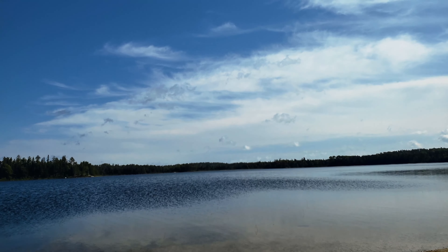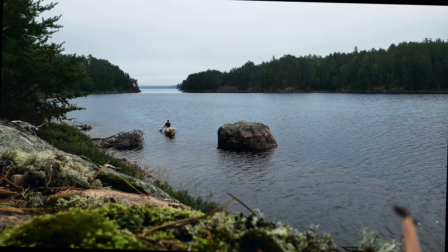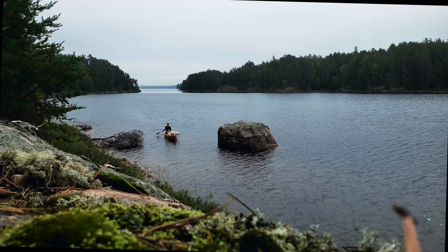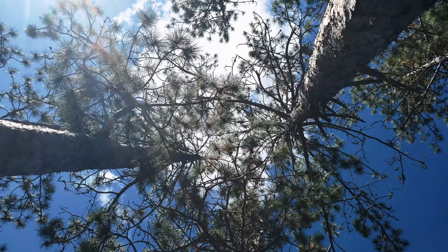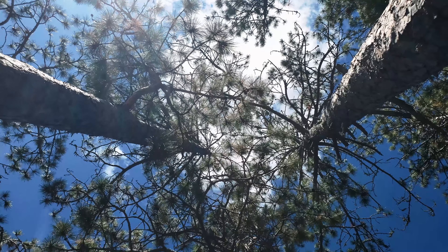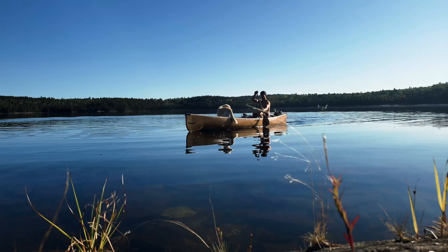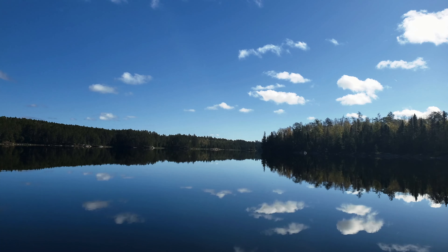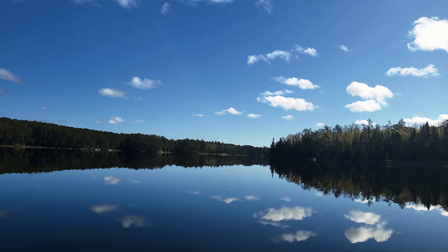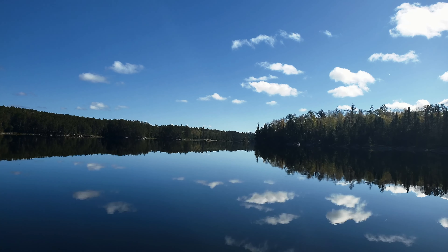Overall, Quetico is a really cool park and it's no surprise that it's one of Canada's most popular canoeing destinations. While it may not be as remote as some of the other northern Ontario parks, it definitely has its advantages as well. I hope this video helped you get a sense of what it's like and if it'll make your list. Wherever you end up, make sure you take time to appreciate this amazing country. It's a beautiful world we live in — get outdoors and enjoy it.